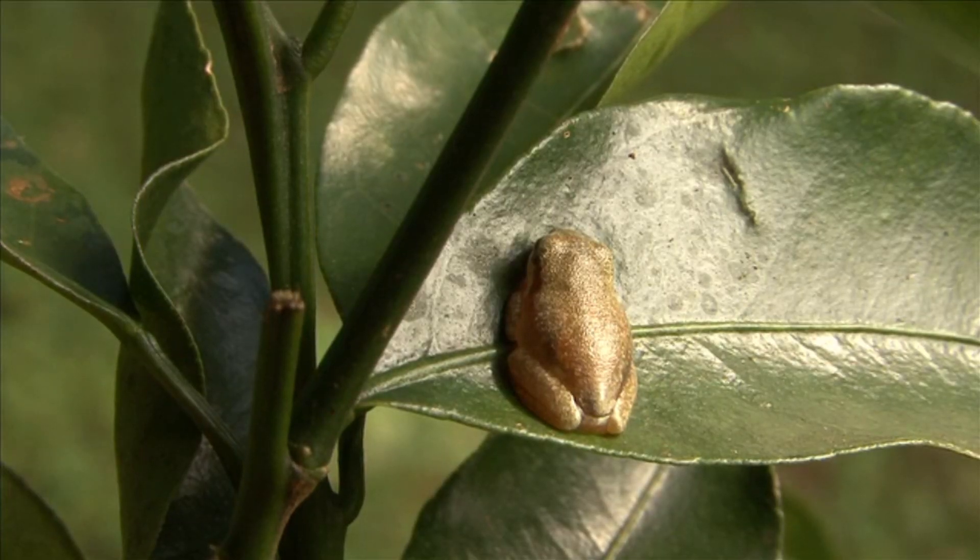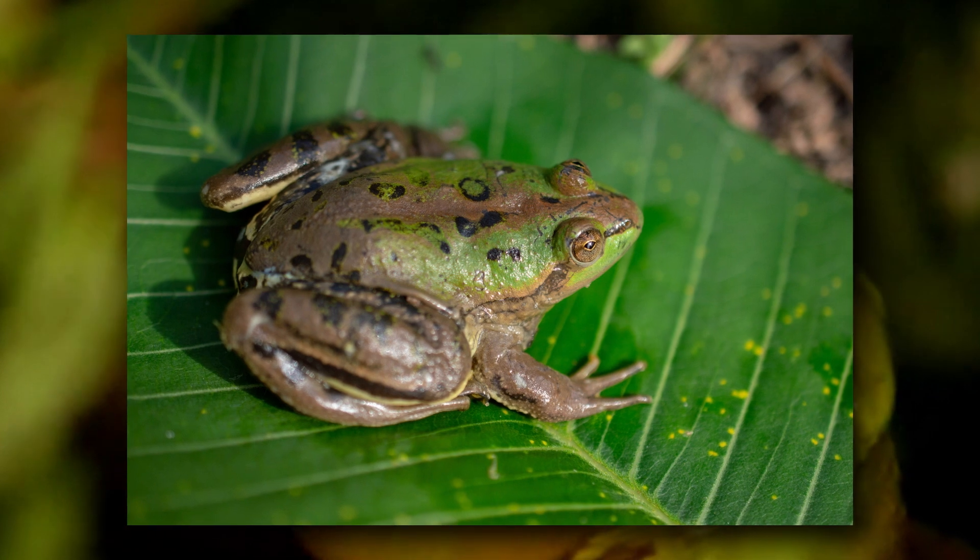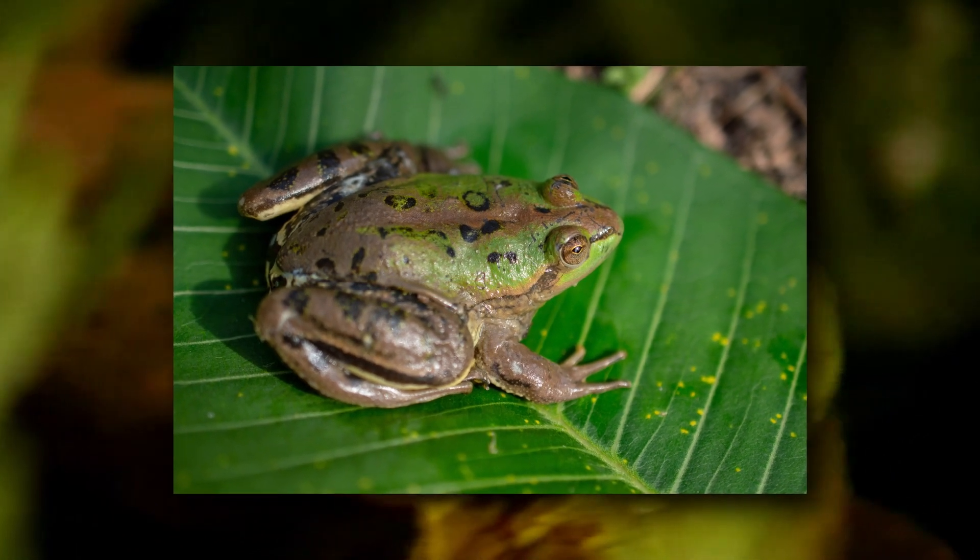The shrinking frog is a species of tree frog. It's called the shrinking frog because its tadpoles are upwards of four times as large as the adults, so they actually shrink as they age. They're also known as the paradoxical frog for this reason.